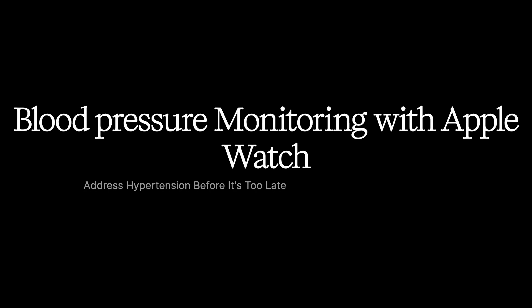Did you know that one in three adults are living with high blood pressure right now? Even more concerning is that many people don't even realize they have this silent but dangerous condition. Undetected hypertension can lead to serious health complications, including heart disease, stroke, and kidney problems.